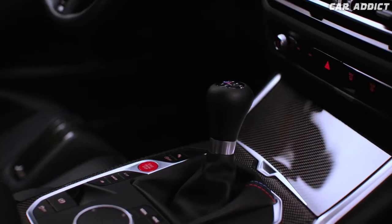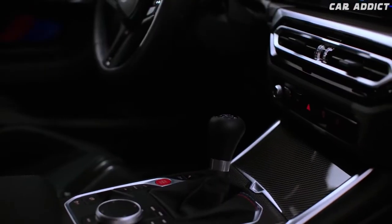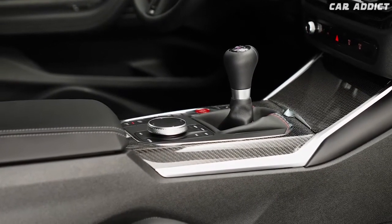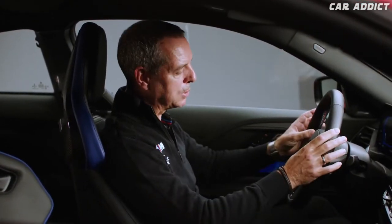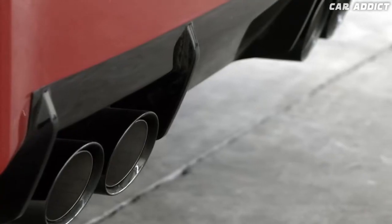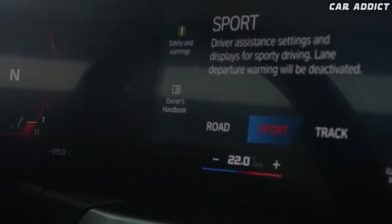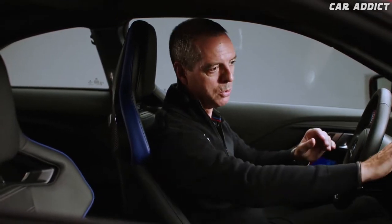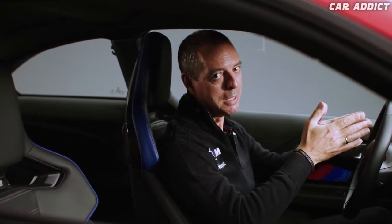On the center console we have two new switches. One is the M setup button, where you can change the settings for engine, transmission, suspension system, steering, and brakes — you can pre-select your setup on the two buttons and then go drive. The other new button is the M mode button. It lets you toggle between three modes: road, sport for sportier driving, and track — where all driver assist systems are deactivated and the right-side display is also deactivated so you can concentrate entirely on RPMs and speed.